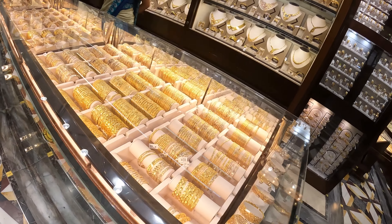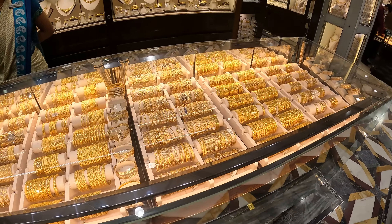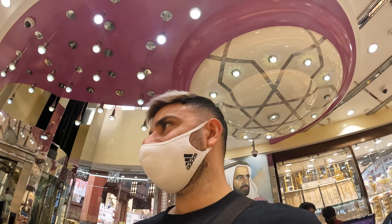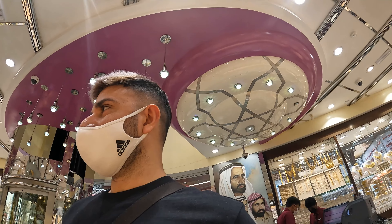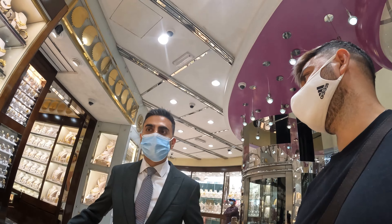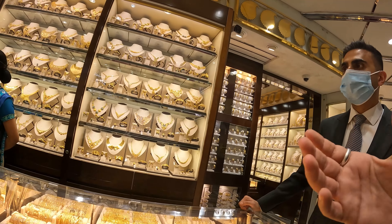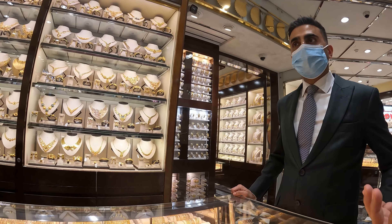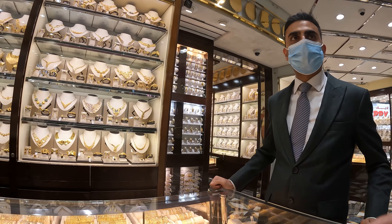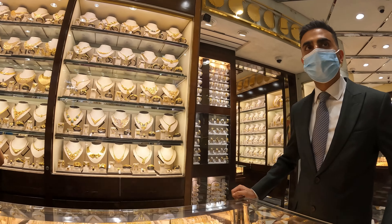We've got some beautiful bracelets here as well. A lot of people come here to buy gold for weddings — many from India. People from Africa also come. The shopkeeper says most customers are from India and Pakistan because in their culture when they get married they buy a lot of gold, and the women wear it almost as much as Indian women do — mainly the women, since guys don't typically wear gold.